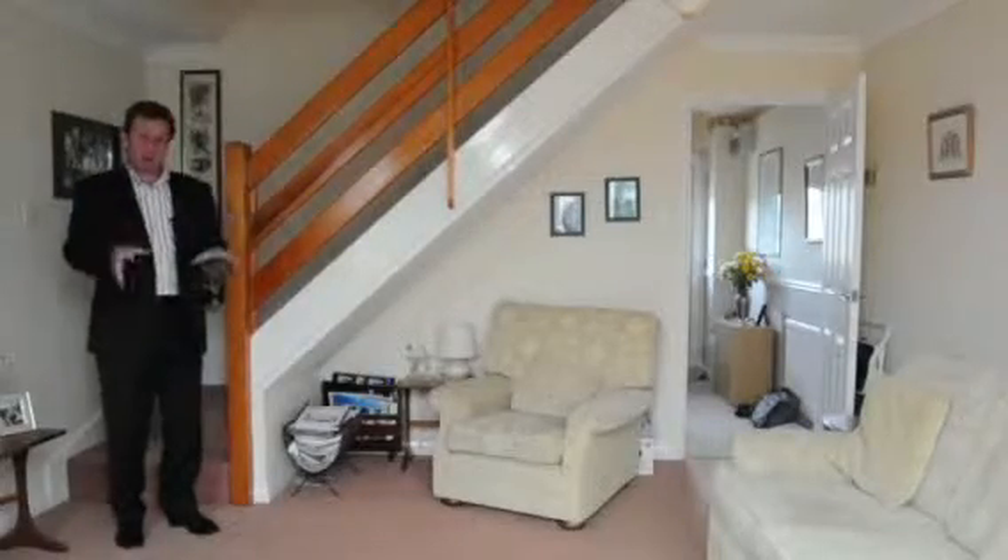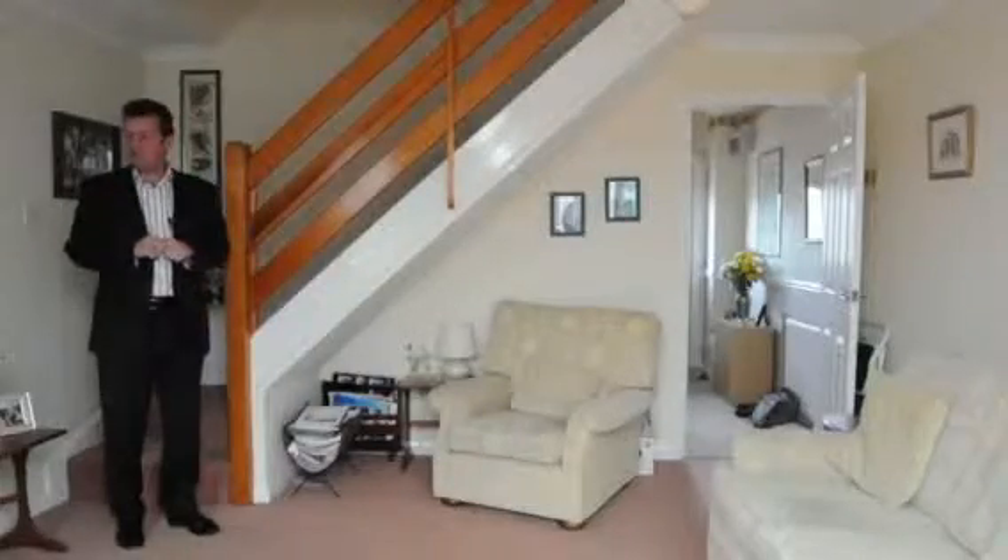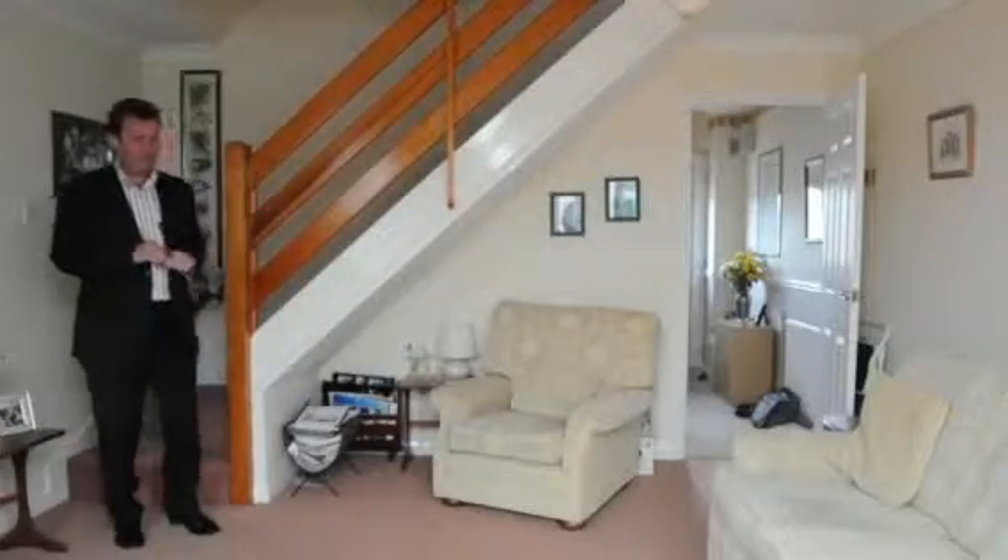So if you want to come and have a look at this place, get in touch with Robert Ellis at the Long Eaton branch — but do it quickly, because it's a great place and somebody's going to snap it up.